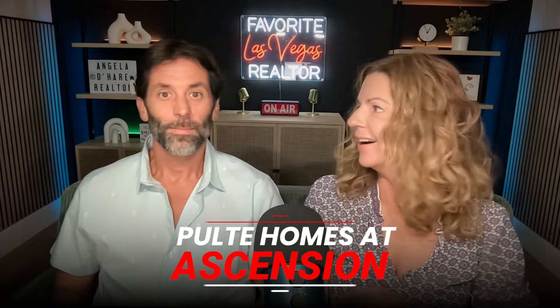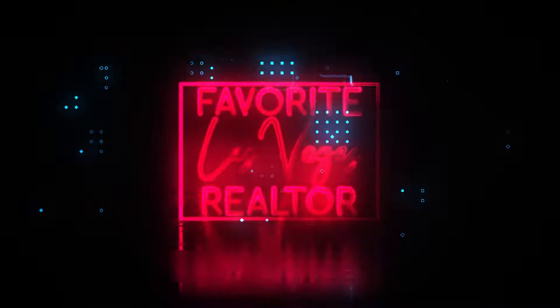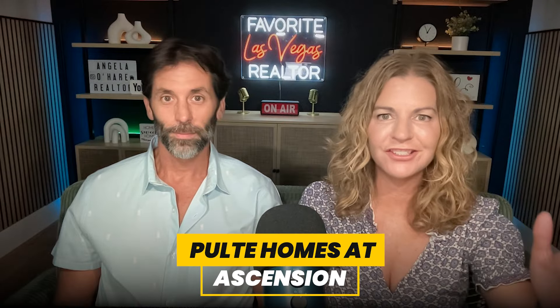Pulte Homes at Ascension! And that's what we're talking about today. So let's roll! Hey everyone, welcome back to my channel and today we're going to be talking about Pulte Homes at Ascension — it's finally open. But before we get started, I'm Angela O'Hare, your favorite Las Vegas realtor. And I'm Angela's sidekick, Damian Barton. And if you were thinking about buying in this community, you know who to call, right?